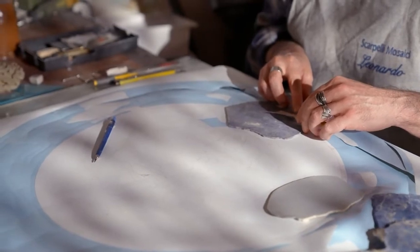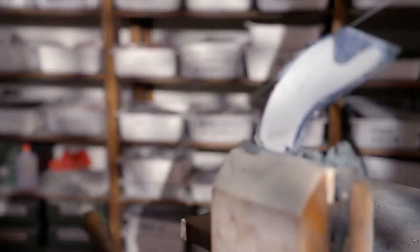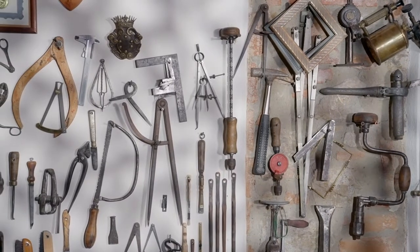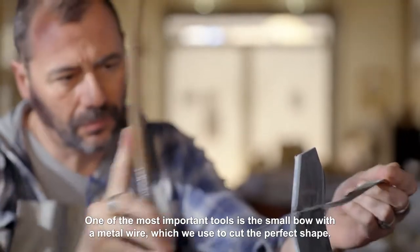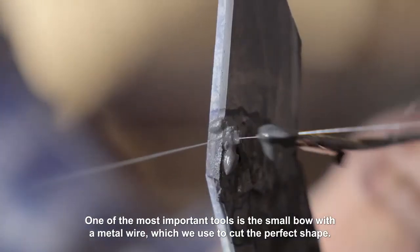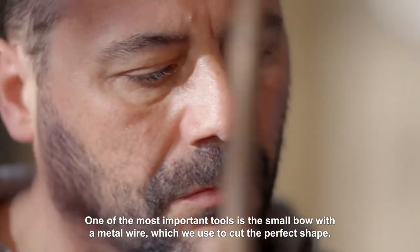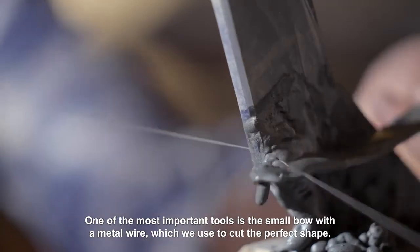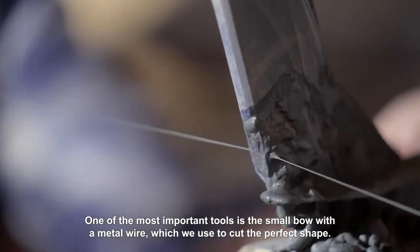When Leonardo has chosen what he believes are the perfect stones, he sticks the adhesive paper to them. Then he needs to get each stone down to size, often using traditional handmade tools — the exact same kind that Comesso artists used back in the 1500s. One of the fundamental instruments is the archet. Using it with a thread that passes through the stone and carborundum of silica, it carefully consumes the stone into the exact shape needed.